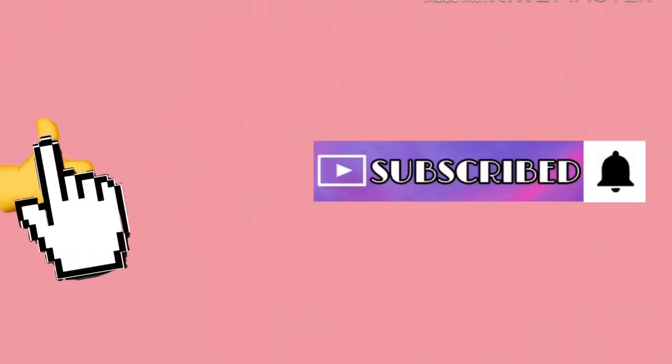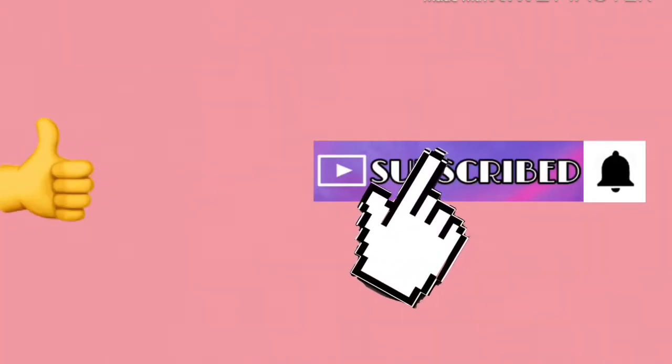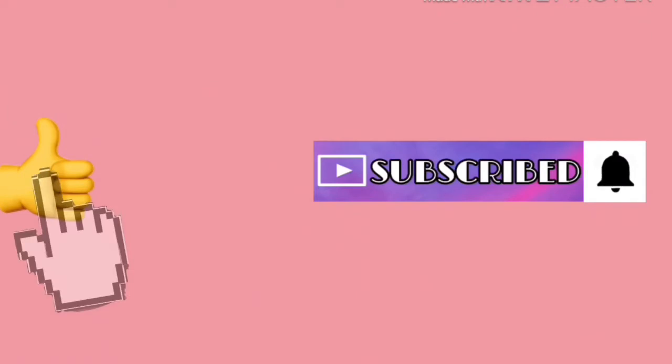That's all the items in my Amazon haul, so I hope you enjoyed this video. I will link down below all the items that I discussed, and please comment down below which item interests you. Thanks for watching — see you next time, bye!